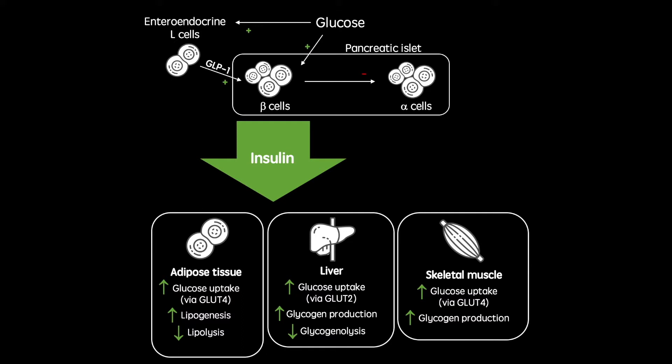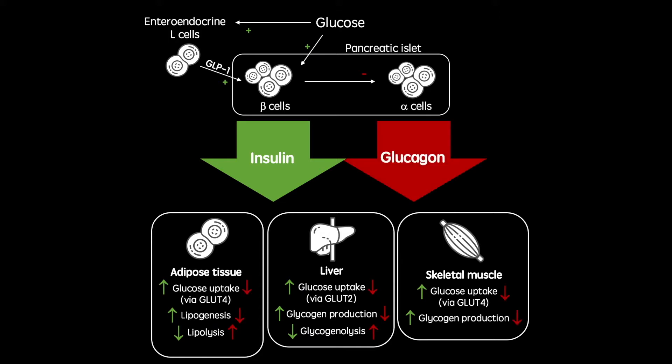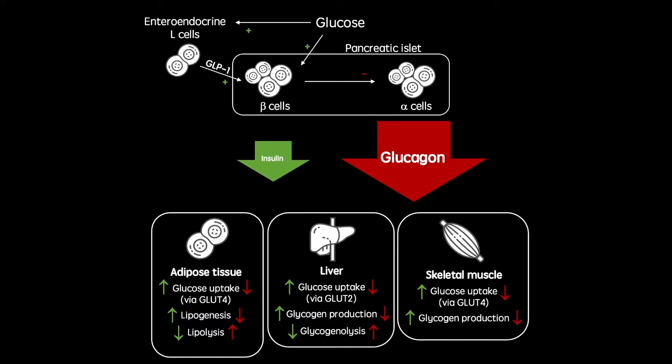All working to reduce blood glucose concentration. These effects include increasing glucose uptake into bodily tissues as well as increasing the production of storage molecules. As you can see, these two hormones have opposing effects and together produce blood glucose homeostasis. However, in type 2 diabetes, the insulin arm of this process is diminished. This can be caused by dysfunctional beta cells resulting in reduced insulin secretion, or reduced insulin sensitivity in peripheral tissues, or indeed both.